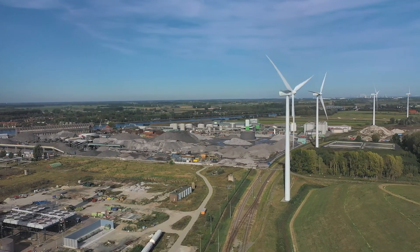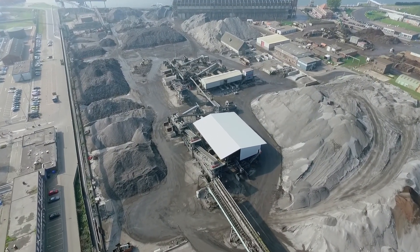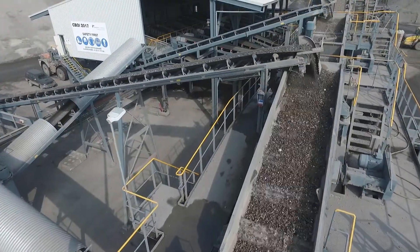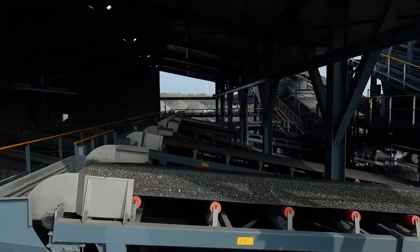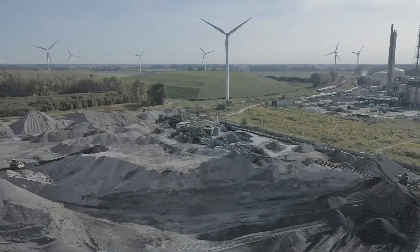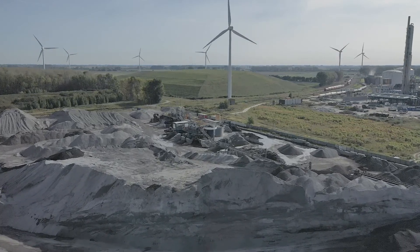Incinerator bottom ash, or IBA, is first treated in the main processing unit, where minerals are separated from metals and organic impurities before entering an extended installation, which includes, among other technical processes, numerous additional eddy current separators and screening processes. The remaining ash forms the base material for the additional hydromechanical treatment.